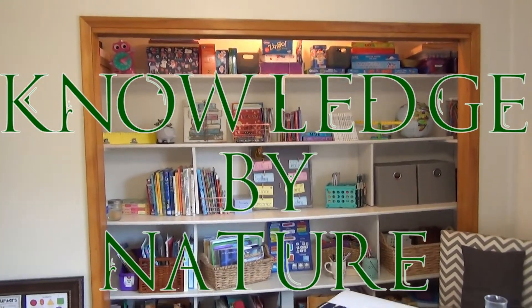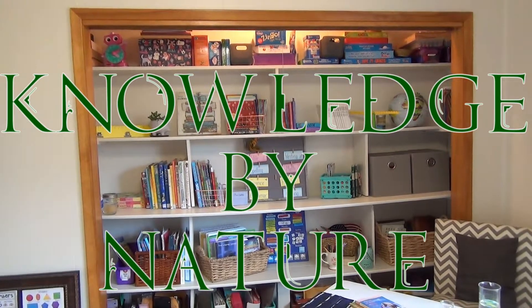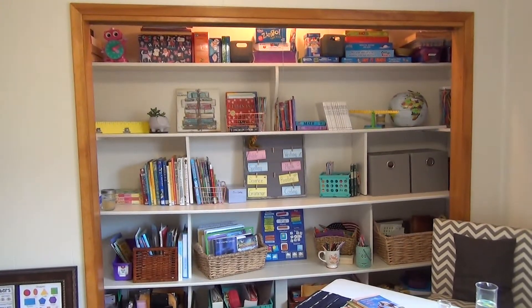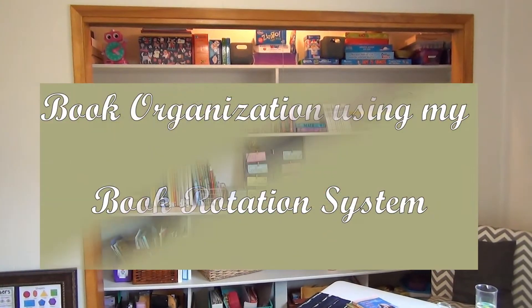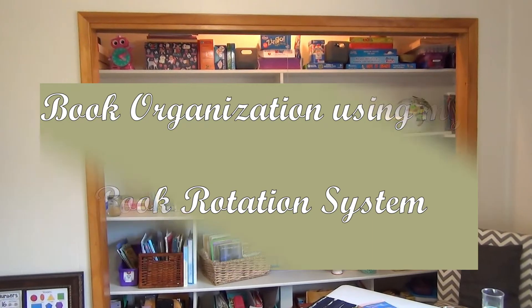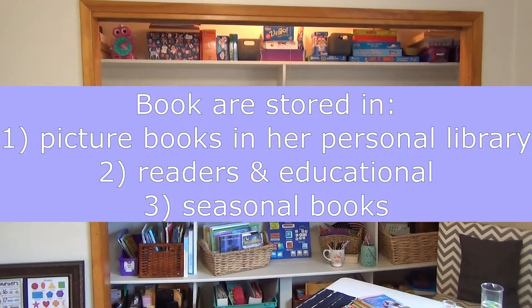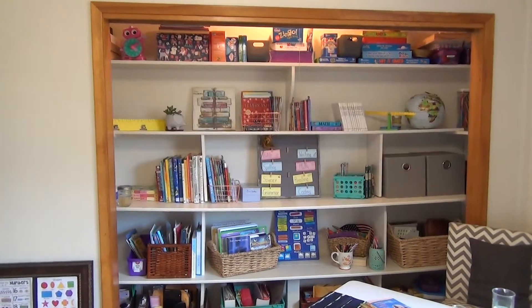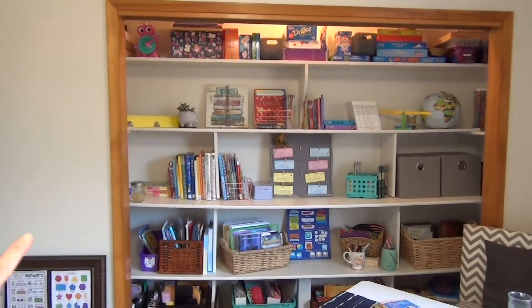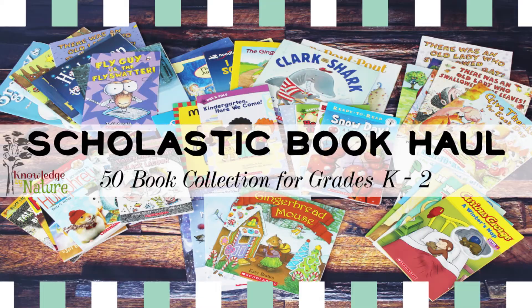Hello friends and welcome to Knowledge by Nature. If this is your first time visiting, welcome! If you are a returning watcher, welcome back. In today's video I want to show you how I organize all of our books. I do this by doing a book rotation — we have books that are in storage that get rotated out seasonally, as well as books here inside the classroom up at the top, and I keep some extras that we just got from a Scholastic book haul.